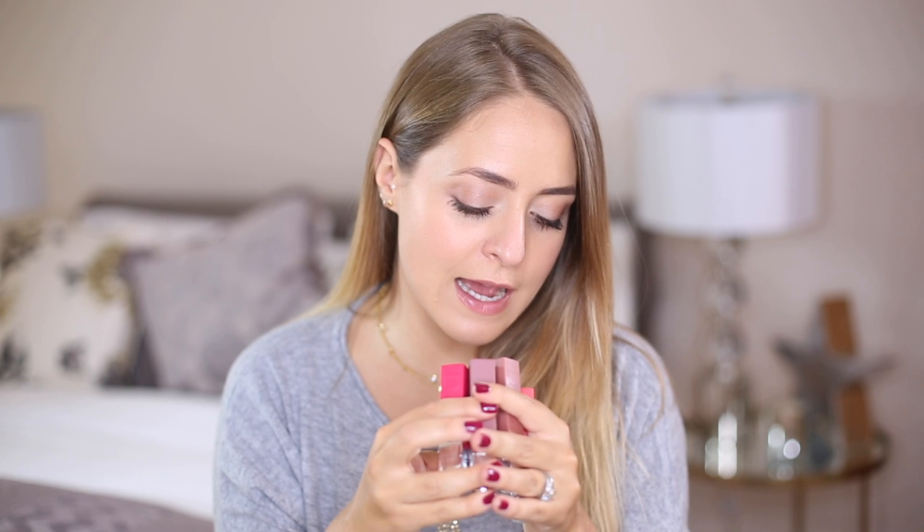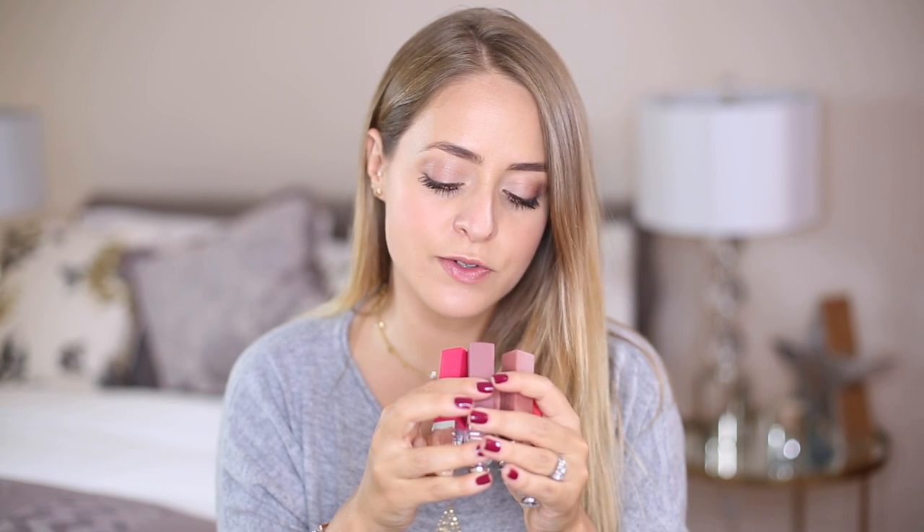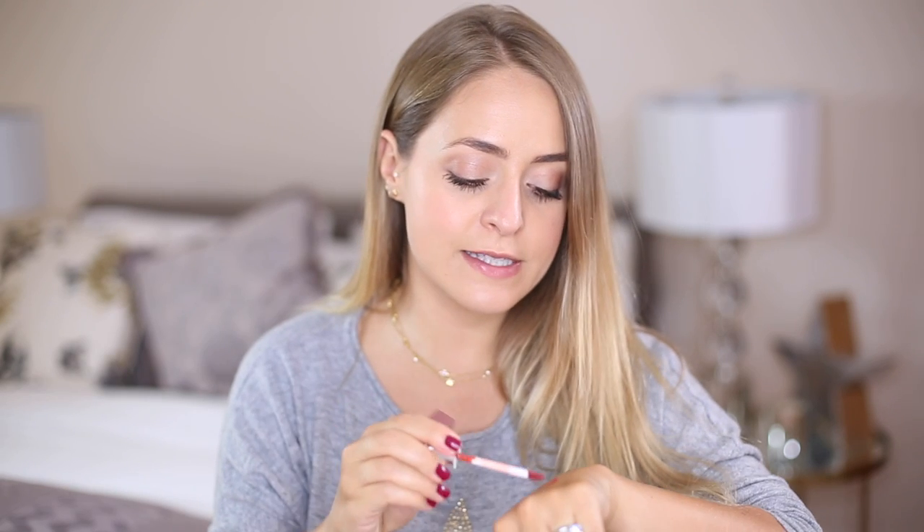The Dior lip tattoos feel really nice — not just watery, actually quite balmy in texture — and then they dry down to a stain that lasts a really long time. I have four colors: 761, 491, 421, and 451, which are actually called Natural Coral, Natural Beige, Natural Rosewood, and Natural Cherry. You can use them as a sheer wash of color or layer them up for a real pop. The packaging is gorgeous — matte and color-coded.